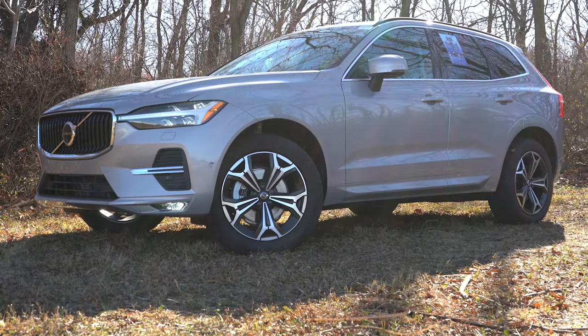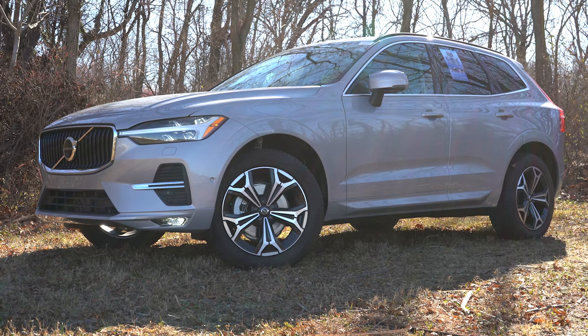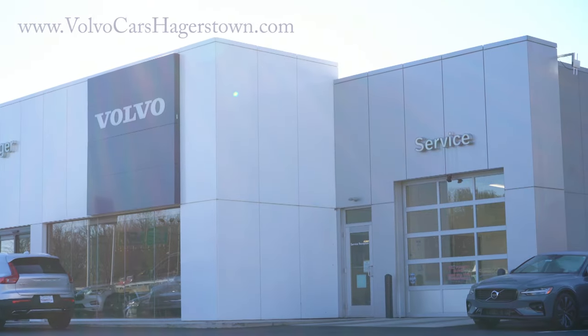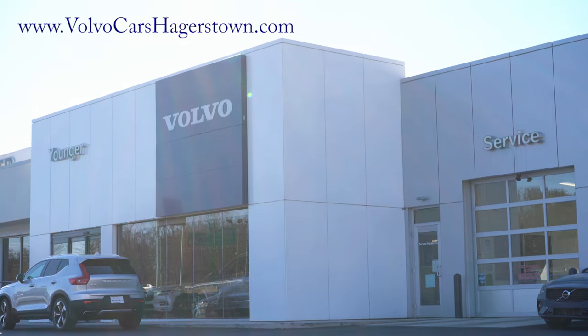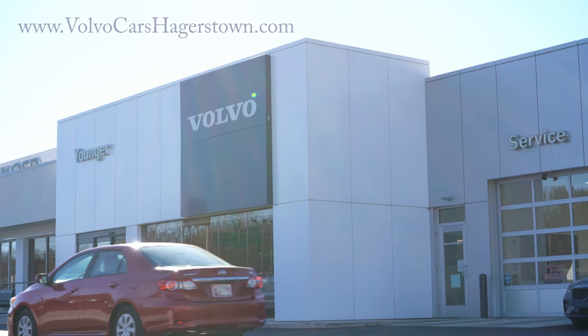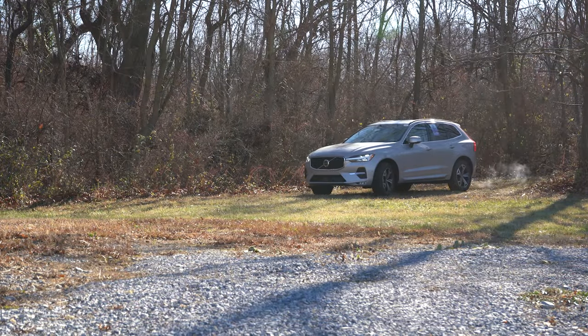Welcome back to another one. If you're new to the channel, I am Gold Pony — I do new car, truck, and SUV reviews on YouTube. Today we are in the new 2022 Volvo XC60 courtesy of Younger Volvo in Hagerstown, Maryland. For more information on their inventory, please check out the link in the description box below.